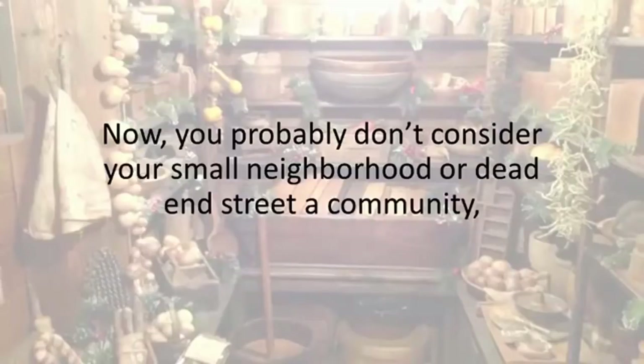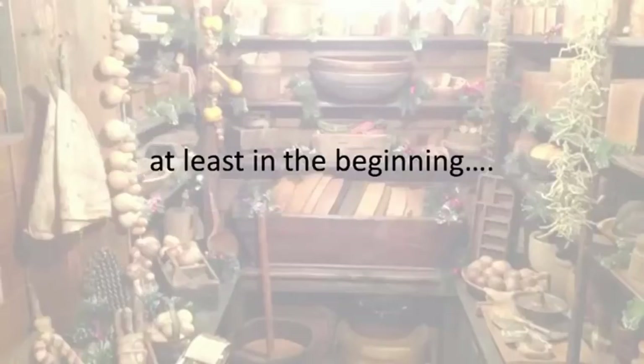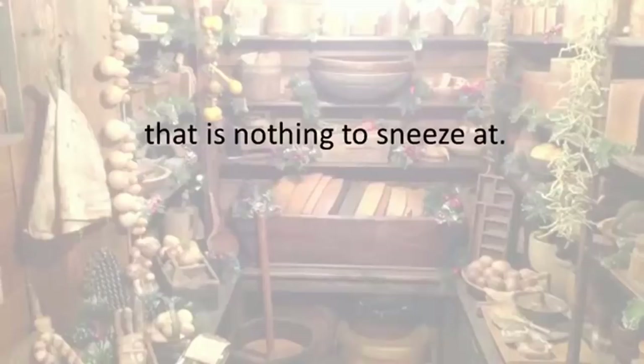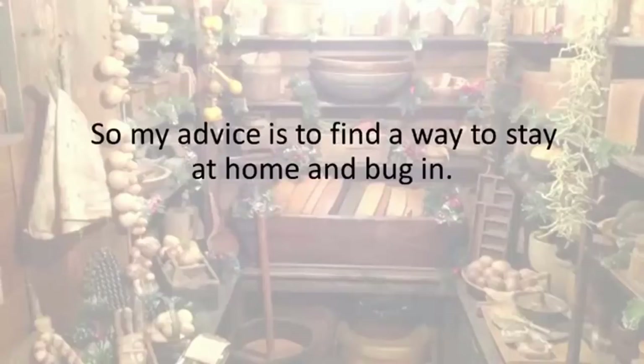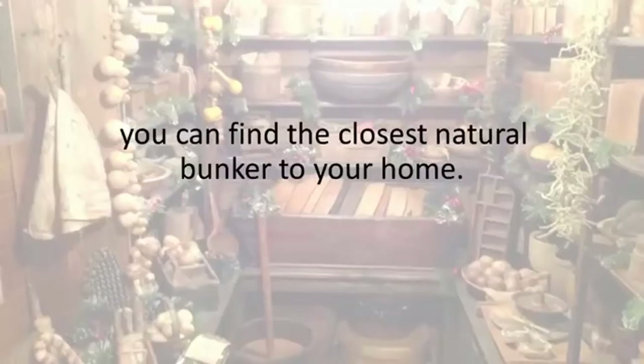Bugging out and not belonging to that area could get you killed quicker than any of the other reasons. You probably don't consider your small neighborhood or dead-end street a community, but let some disaster happen and you'll see humans come together for safety and support, at least in the beginning. Even if you have only two weeks worth of food and water at home, that is nothing to sneeze at. So my advice is to find a way to stay at home and bug in. Leave only if you really have to, and only after I've shown you where you can find the closest natural bunker to your home.